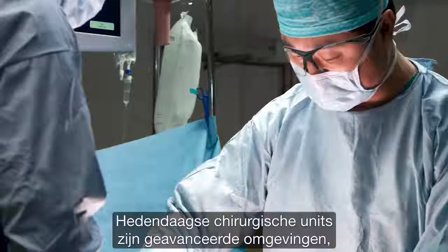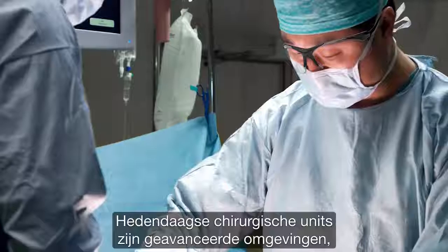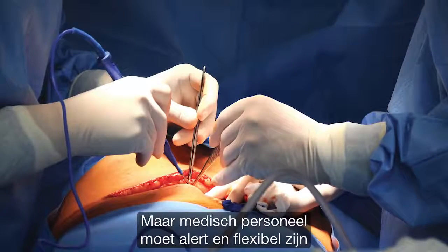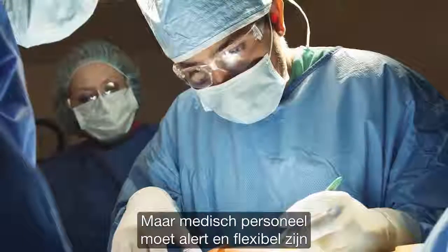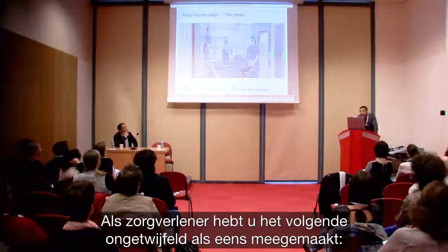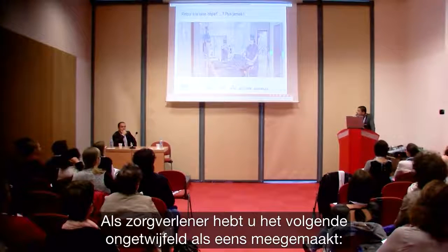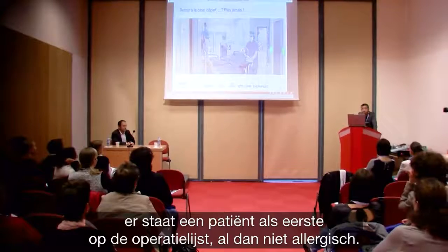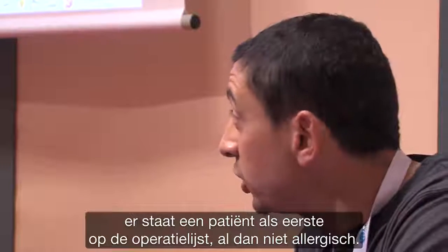Today's surgical units are challenging environments where good planning is essential. But surgical healthcare staff need to be agile and aware that things don't always go as planned. You can suddenly find yourself in a situation where a patient is found to be allergic or not.